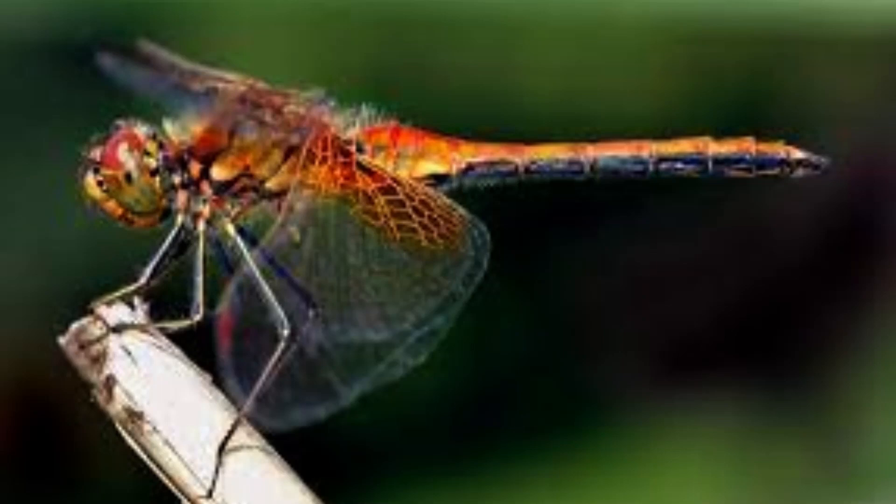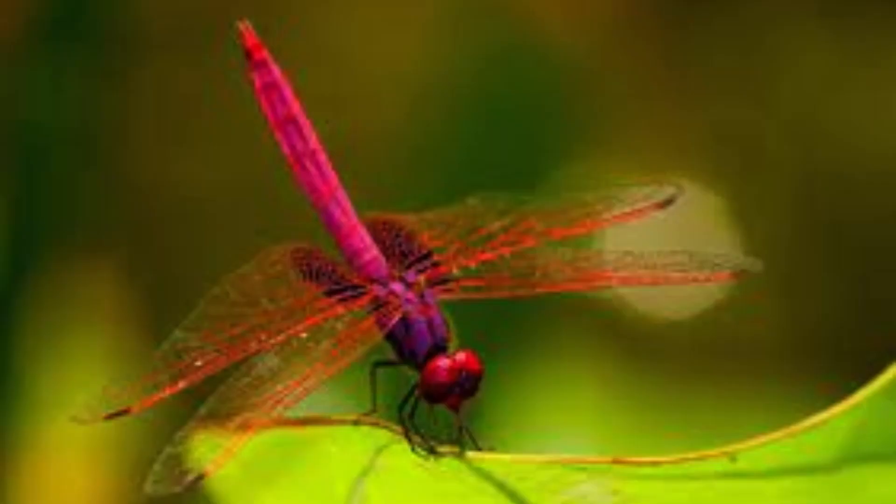A dragonfly nymph is able to bite a human with a painful sting. Dragonflies are famous for their beautiful colors, distinctive to the body and wings, that shine when the dragonfly flies around the water. The dragonfly has a thin and colorful body with large eyes and two pairs of transparent wings. Dragonflies also have six legs but are unable to walk on solid ground.